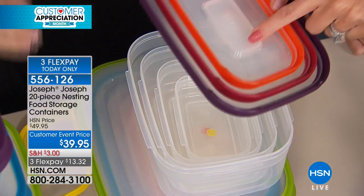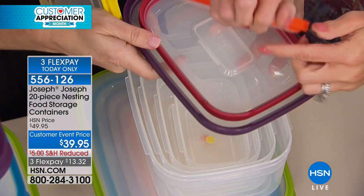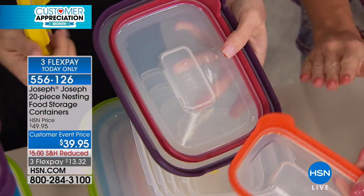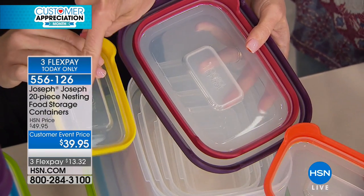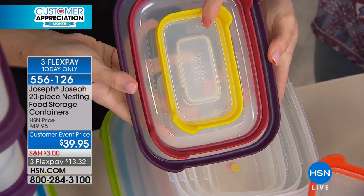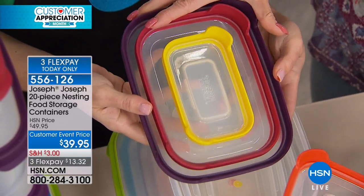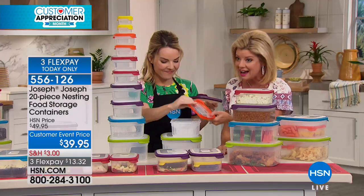Even the kiddos can help because they know how to match colors. Now, a quick question — if I'm going to use the orange and I need the lid, I have this one now. Am I going to throw it in with all my other lids in the drawer? No. The lids don't even have to be nested to fit properly together — they will pop right on one another.